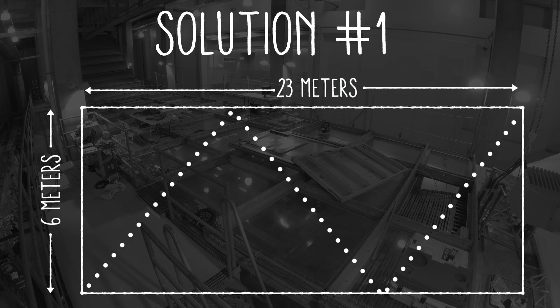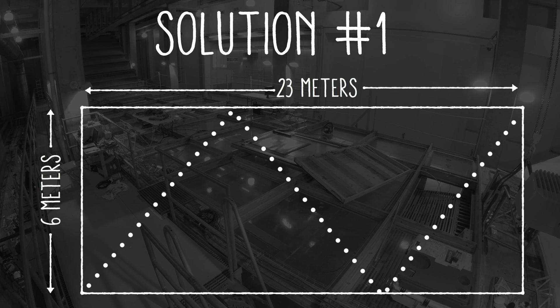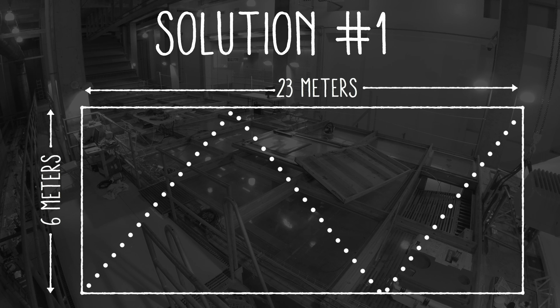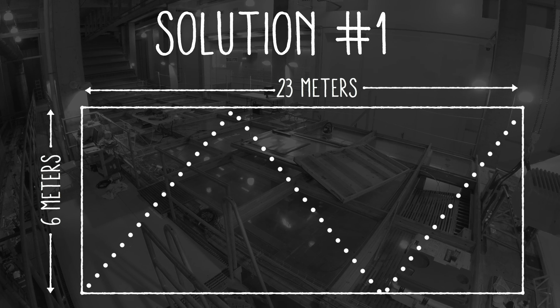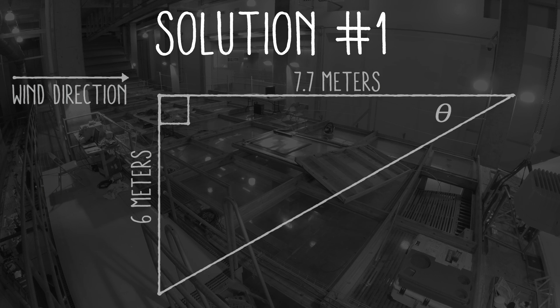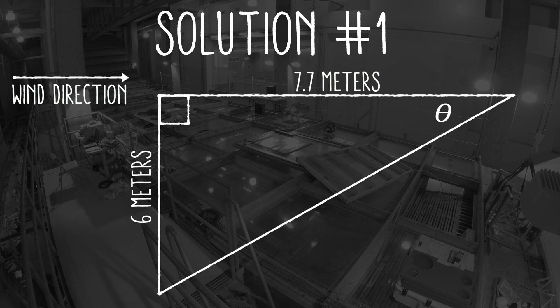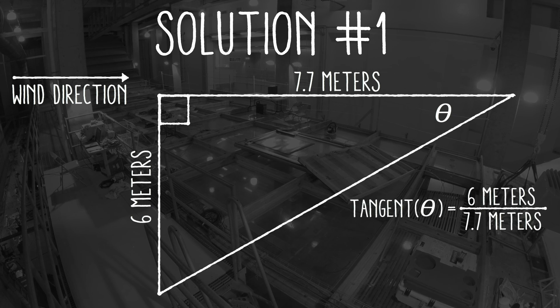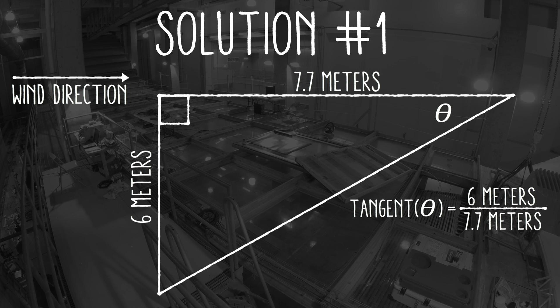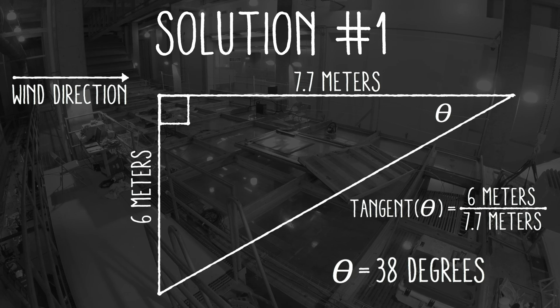I figured out two ways to reach the answer. The first is based entirely on the geometry of the tank and how many tacks the boat completed. If we assume the boat is always sailing at the same angle to the wind, we can split its course into equal-sized triangles. By knowing two sides of each triangle, we can calculate the angle the boat sails relative to the wind. Here I use the tangent function — the ratio of the opposite side to the adjacent side of the triangle — to reach the solution of 38 degrees.